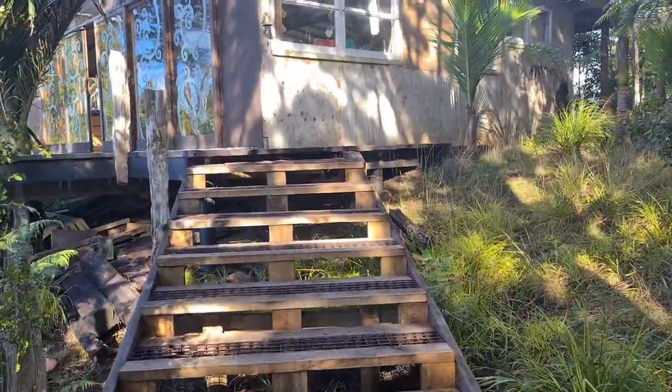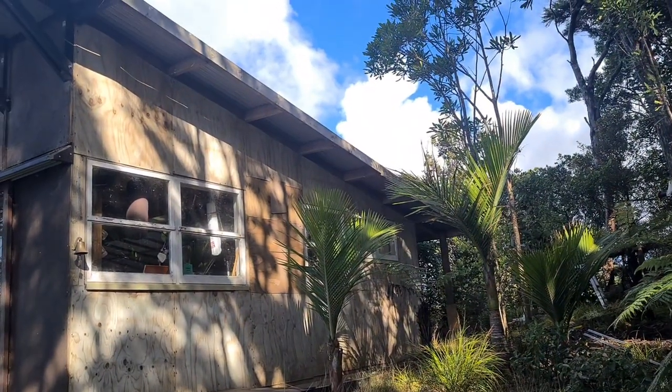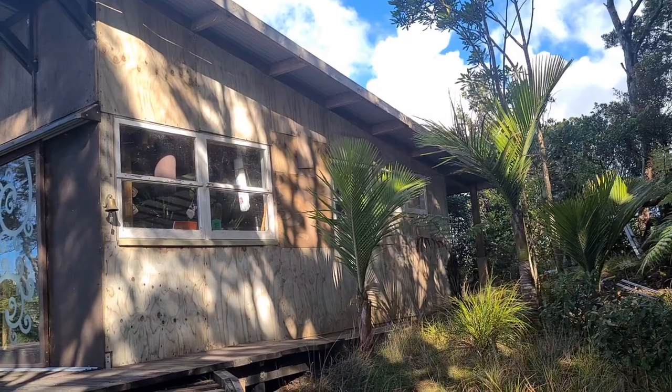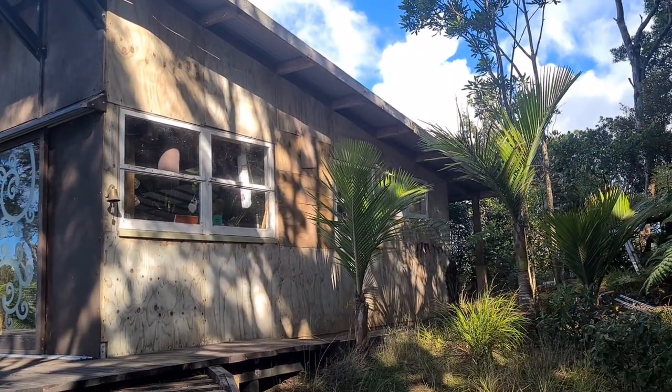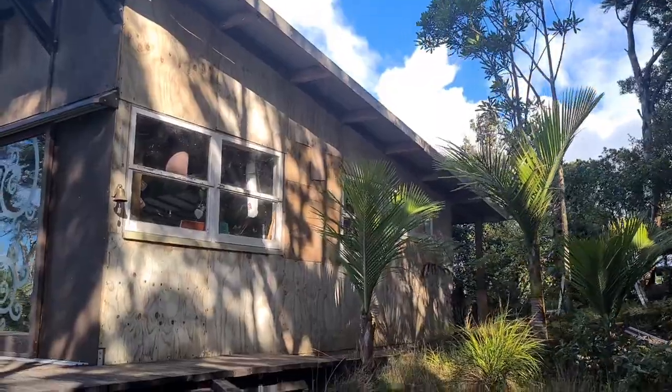This end of the barn is like the original — we haven't worked on any of this. You can see it's just a patchwork of dodgy plywood and windows and stuff like that. That's how it was when we found it.